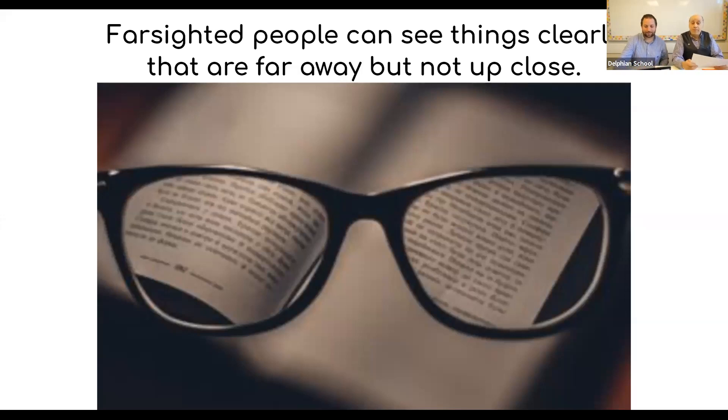Farsighted people can see things far away clearly, but they can't see close up well — that's kind of blurry. You can see in this picture the book is kind of blurry, but when somebody has glasses in front, then they can read what the book is saying. Sometimes they're called reading glasses, but they're for people who are farsighted. Your mom or dad might be farsighted, so they'll have to wear glasses to read things close up. They can't see it with their own eyes — they need assistance with the lenses.